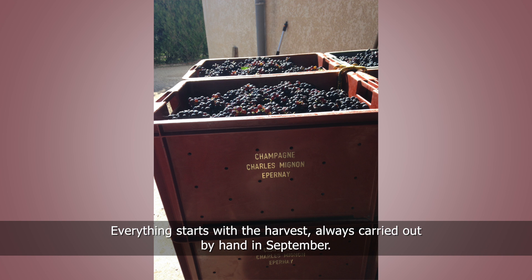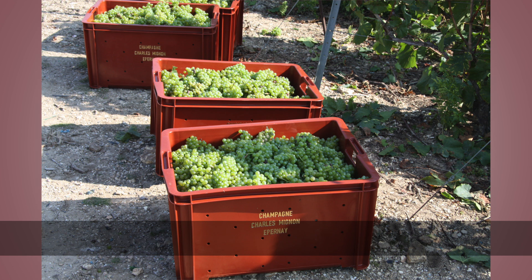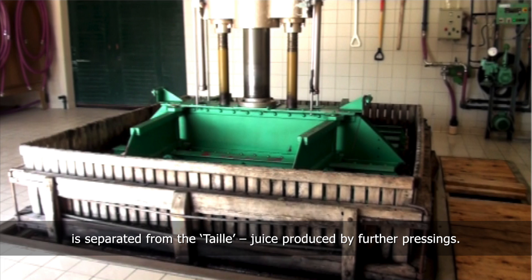Everything starts with the harvest, always carried out by hand in September. The grapes are pressed within hours of being picked. During the pressing, the cuvée — juice produced from the first pressing — is separated from the taille, juice produced by further pressings.